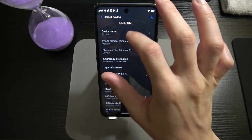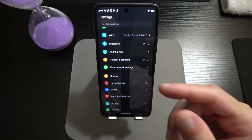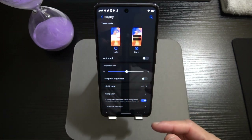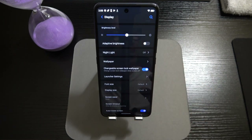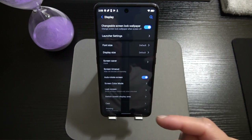Under Display we can choose light or dark mode, brightness, adaptive brightness, and Night Light. There's a Changeable Screen Lock Wallpaper feature — every time your screen locks and unlocks it'll show a different wallpaper, which automatically breaks the monotony of seeing the same image. I have that turned on. We've also got Font Size, Display Size, Screen Saver, Screen Timeout, Auto Screen Rotate, and Screen Color Mode — Standard, Vivid, or Cool Color.